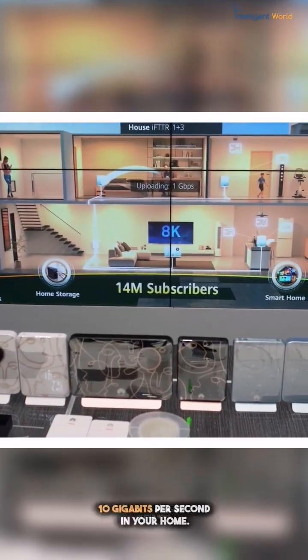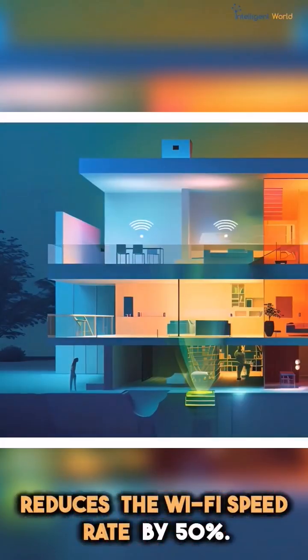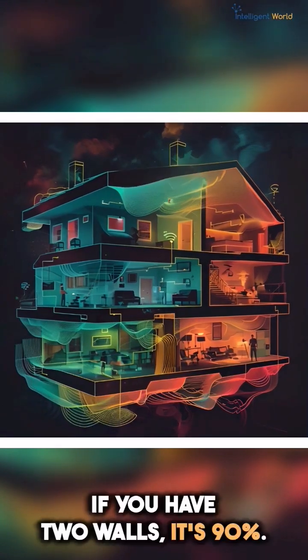Now you can get 10 gigabit per second in your home. Normally with Wi-Fi, every wall in your home reduces the Wi-Fi connection by 50 percent. If there are two walls, it's 90 percent.